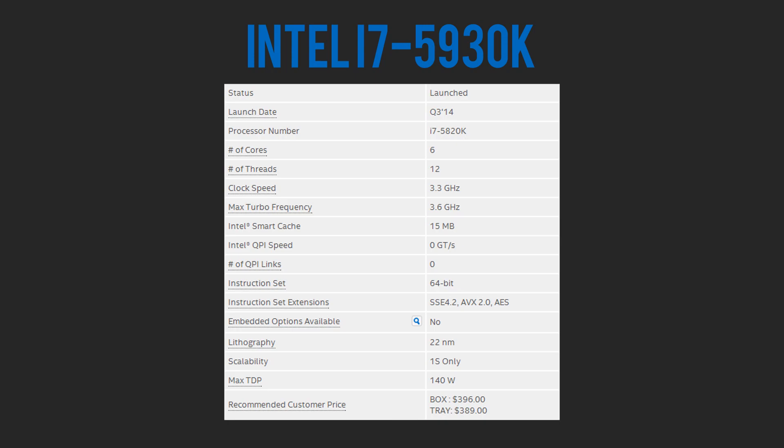Moving on to the 5930K, it's a hexa-core processor that has 15 megabytes of L3 cache, clocked at 3.5 gigahertz, and can support up to 40 PCI lanes. It's just like the 5820K, however it supports more PCI lanes for a slightly better triple or quad SLI setup, though from what I've heard it's not that much of a difference.